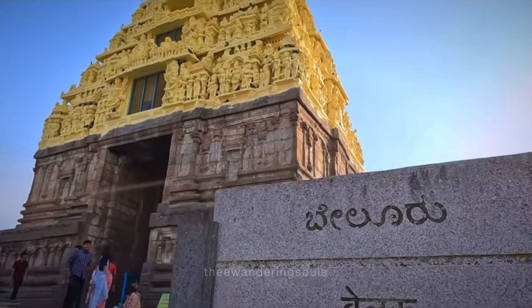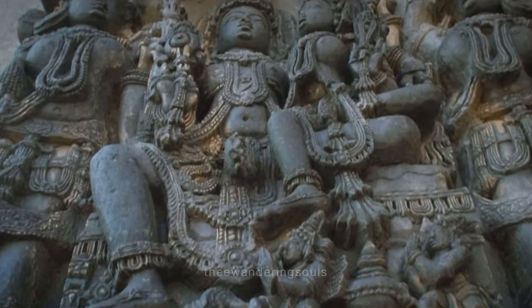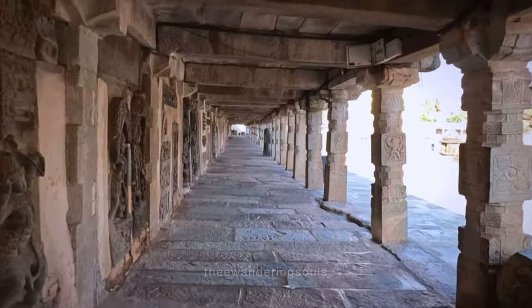Number 10 is Chennakeshava Temple in Belur, around 20 to 25 kilometers from town. It is a 12th-century temple constructed by one of the Hoysala kings and is considered one of the five foundations of his legacy.